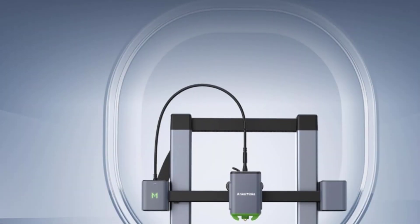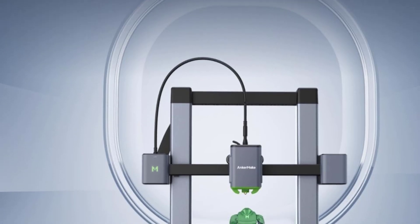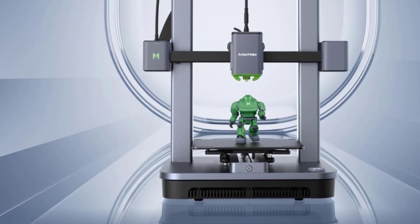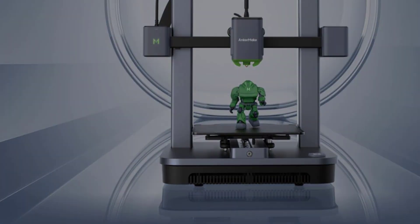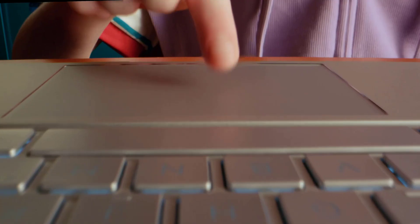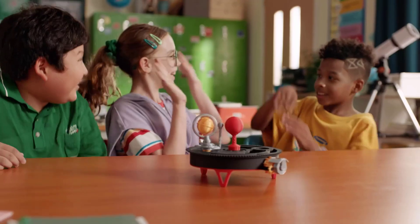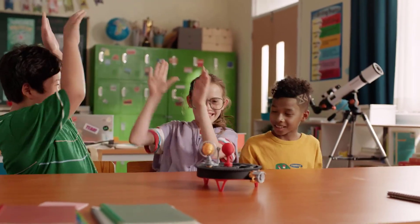Additionally, the intuitive interface enhances usability, making it suitable for beginners while still meeting the needs of experienced users. In summary, the AnkerMake M5C combines speed, versatility, and ease of use in a compact design, making it an excellent choice for anyone seeking a reliable and efficient upgrade to their 3D printing setup.